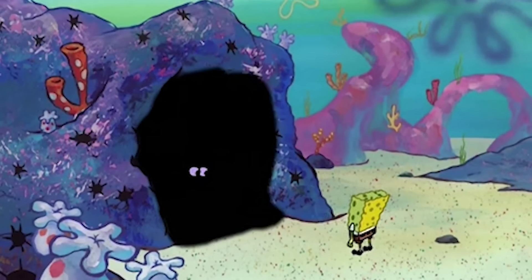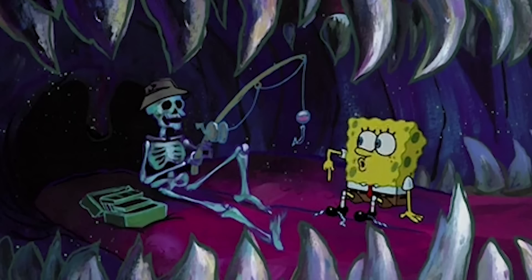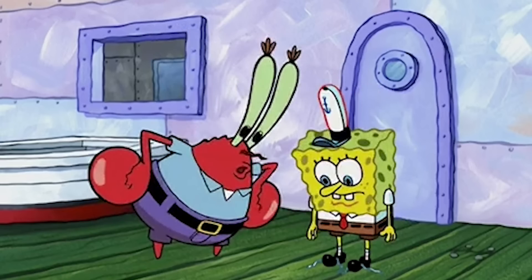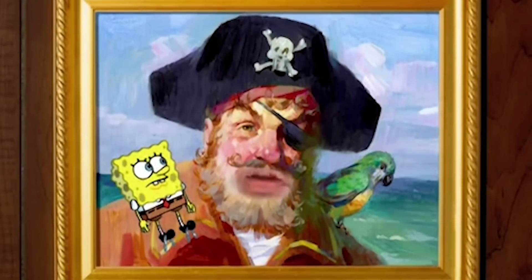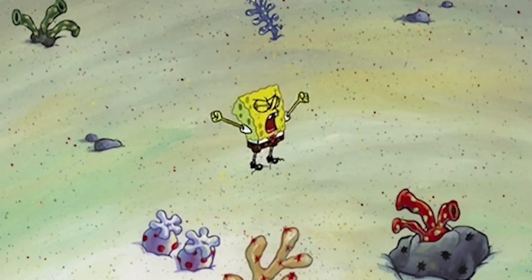Instead, he goes around asking his fellow sea creatures, but they can't help. Obviously, Spongebob isn't having much luck, but his adventures come with some interesting mistakes, so let's take a look at them.